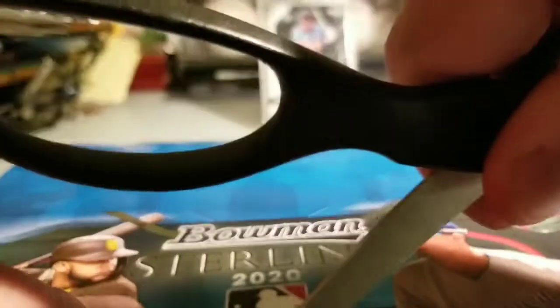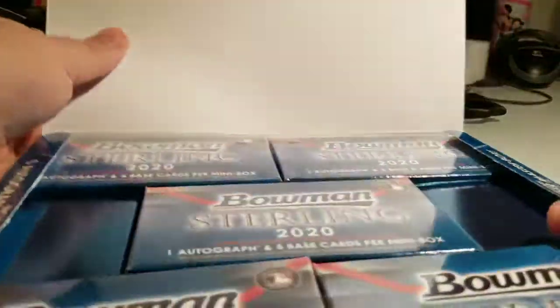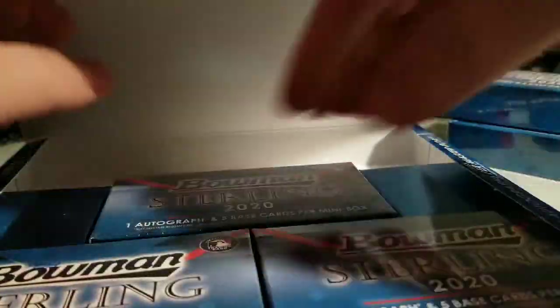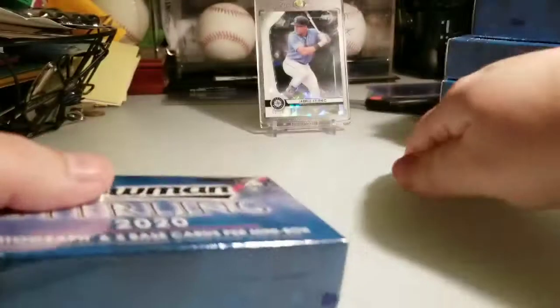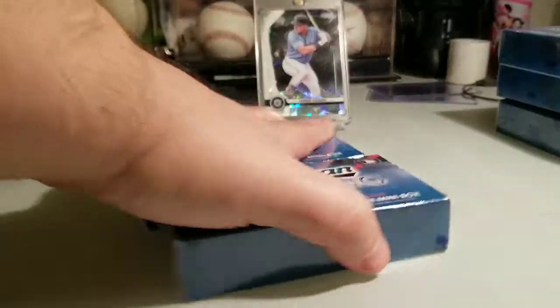I already took off the cardboard — I need a knife — there we go. Here are my five mini boxes. I really enjoyed opening this, and if I can I'm gonna try and buy more, assuming my wife lets me. Alright, let's do it.